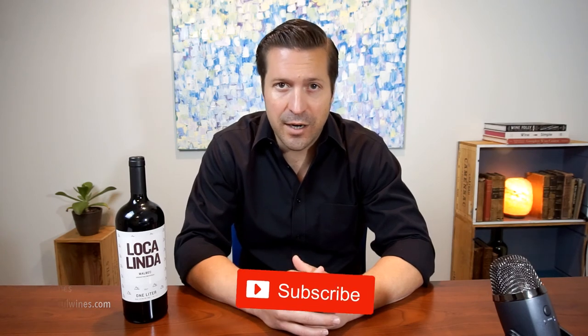All right, that's going to be it for now. If you enjoyed this video, please give us a like. If you want to see more content about our crazy, beautiful wines, hit that subscribe button, and we'll see you in the next video.